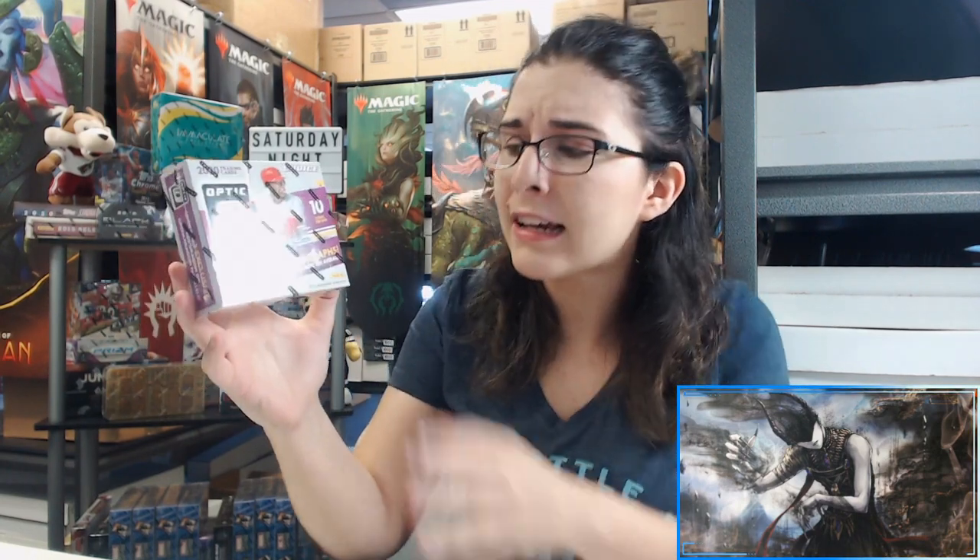Now this is a bit similar to the regular Donruss Optic, same style of cards. But the Optic Choice, similar to that box of Mosaic that we opened, the variation of Mosaic. It does have less cards and exclusive parallels, but same Optic style cards.